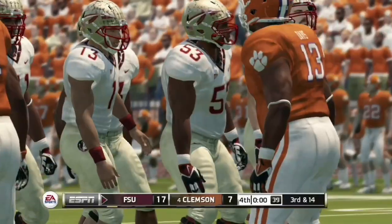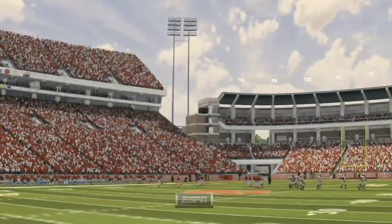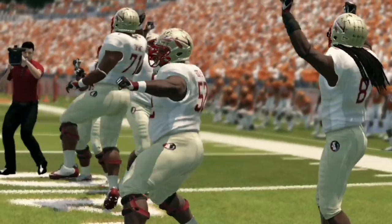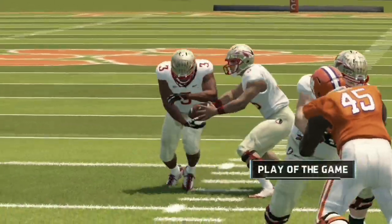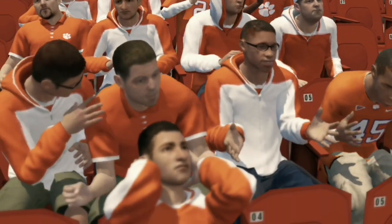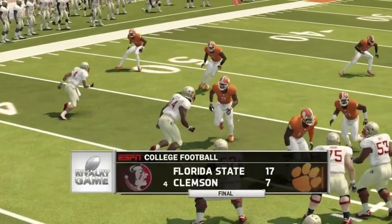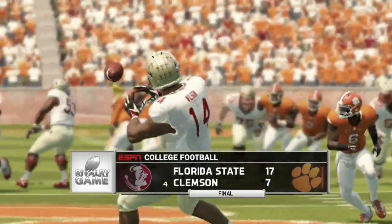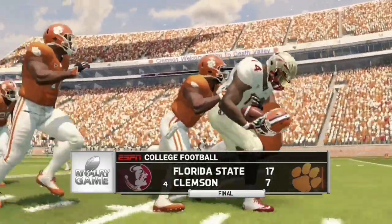The final score is Florida State 17, Clemson 7 — a 10-point victory for the Seminoles. Let me know in the comments who you think will win this game in real life and what the score will be. It should be a fun ACC year watching which teams make the CFP. If you enjoyed this content, like and subscribe — we'll be covering college football all season long. I appreciate all the support, catch you in the next one!